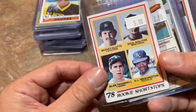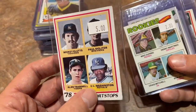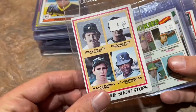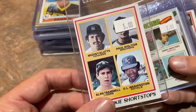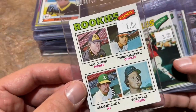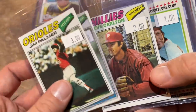Getting into some rookie cards — $5 for the Paul Molitor and Alan Trammell rookie card. Doesn't have the printing error, though it's a tiny bit faded. Still no crease, so had to grab it. Denny Martinez rookie card from '77. Jim Palmer '77, Johnny Bench '77, and Steve Carlton '77 Topps as well.